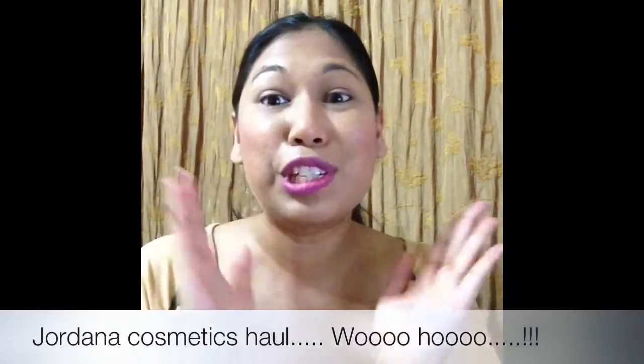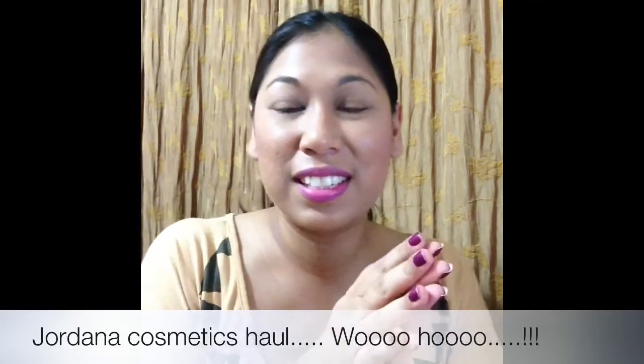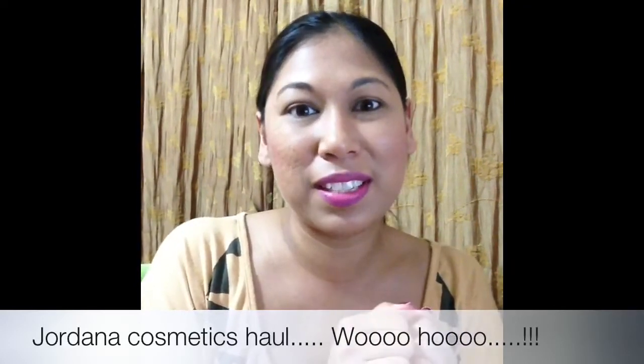Hi everyone! I'm super excited to share this Jordana haul with you. If you'd like to see the stuff I got from jordanacosmetics.com, please keep on watching.